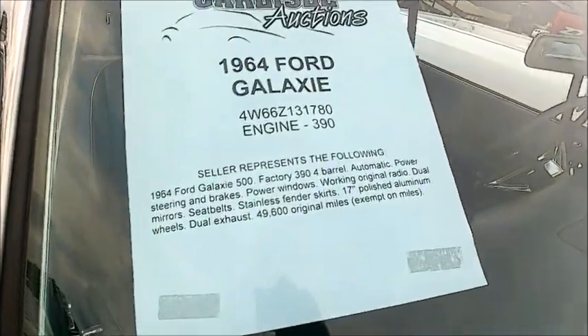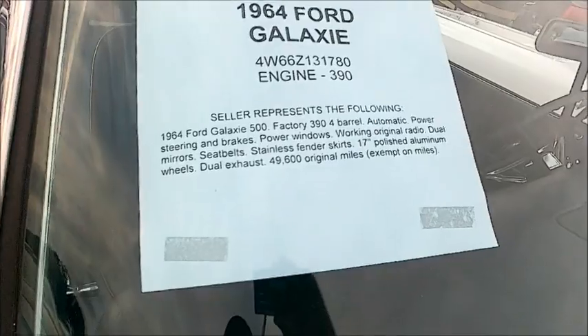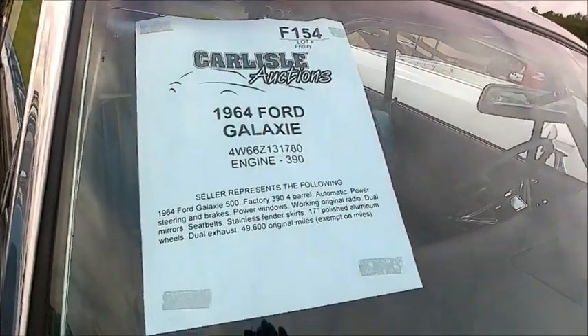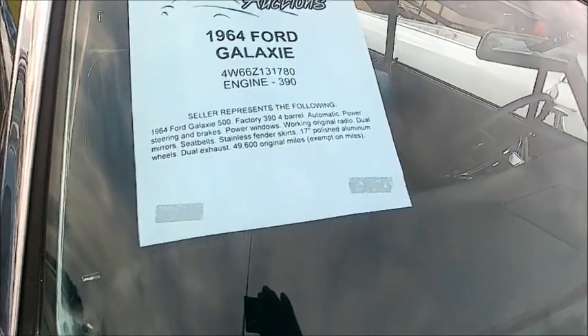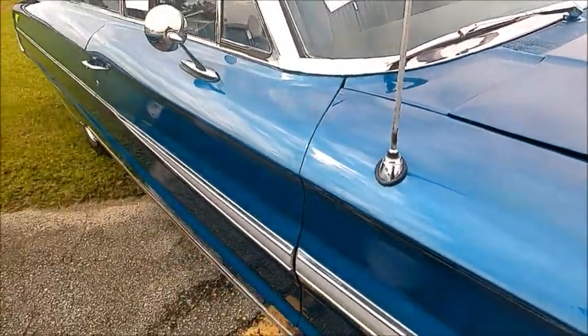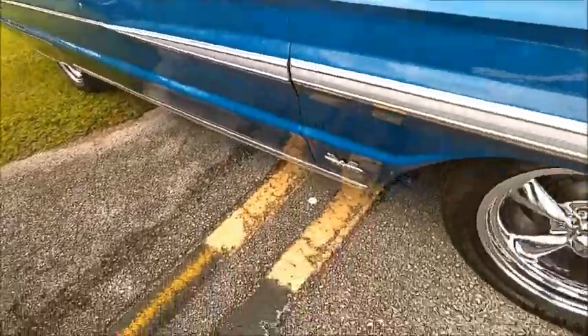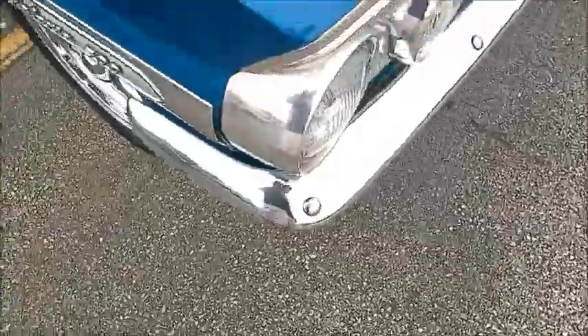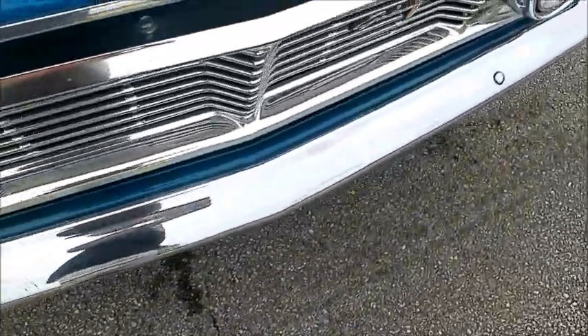Here's a list of the equipment: 390 engine, and of course it has automatic. But there's no mention of air conditioning, so I don't know. When you look inside you see what looks like the evaporator for an air conditioner, so it may not be hooked up. Don't know.